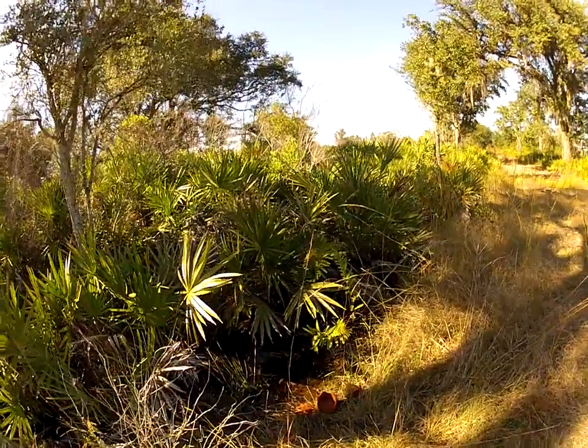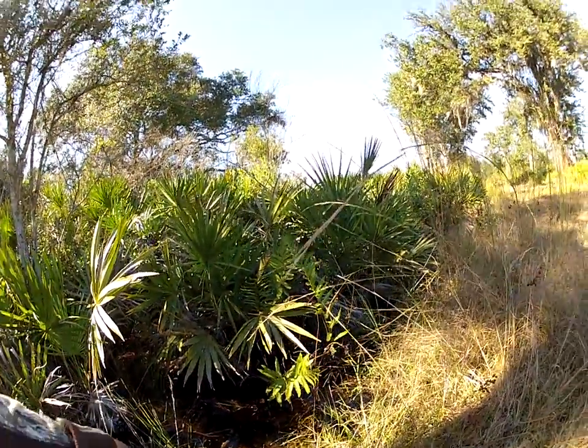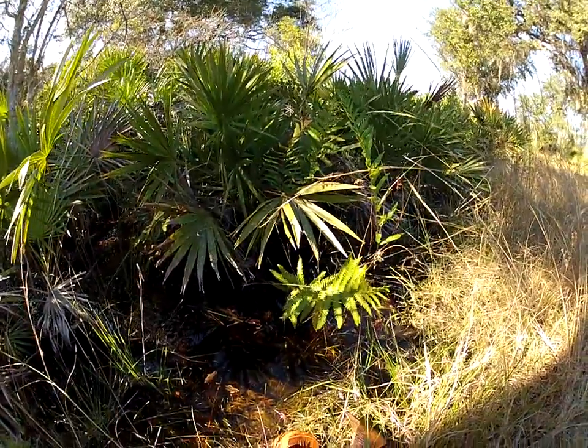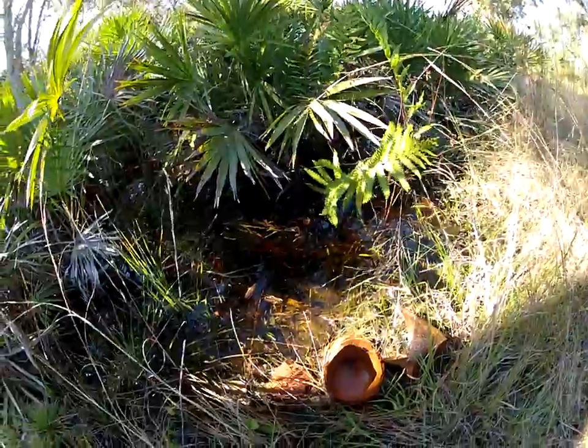In this area right here I found some hurdy cups — check these out, it's very interesting. This is what they would use to collect the resin and sap out of the trees.